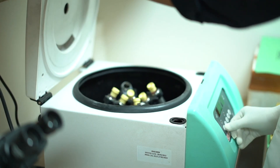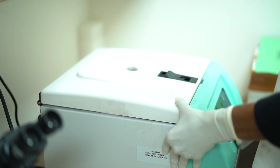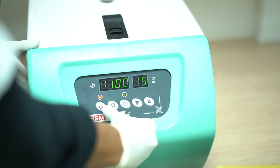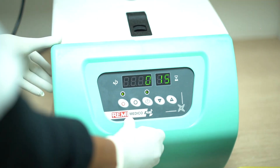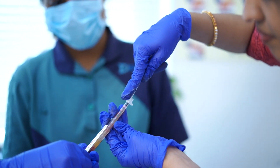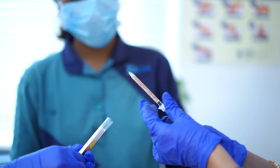Double-spin centrifugation is used in conventional PRP. During double-spin centrifugation, we separate the red blood cells and white blood cells. We then withdraw the platelet-rich plasma — around 4–5 ml of PRP is used in one sitting.